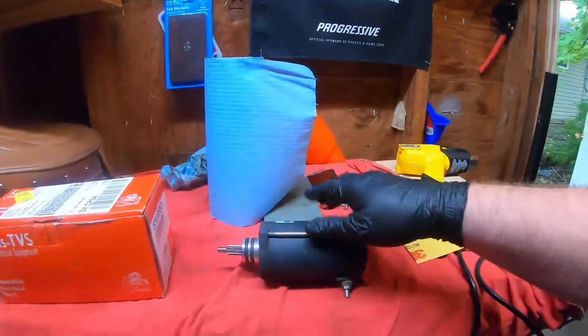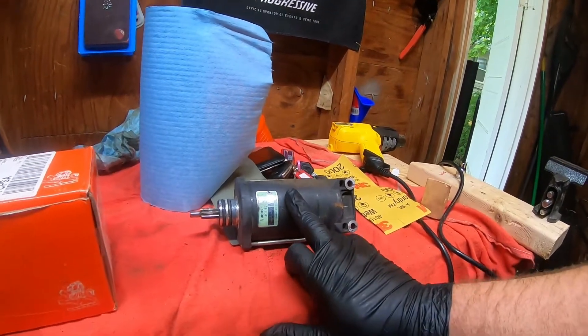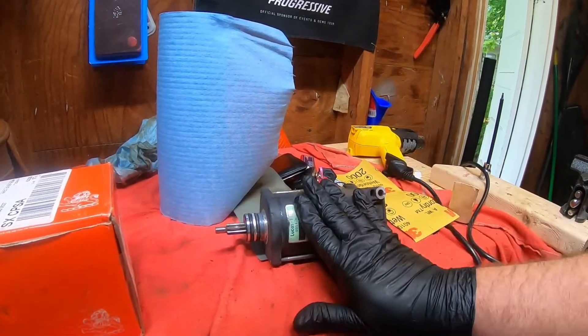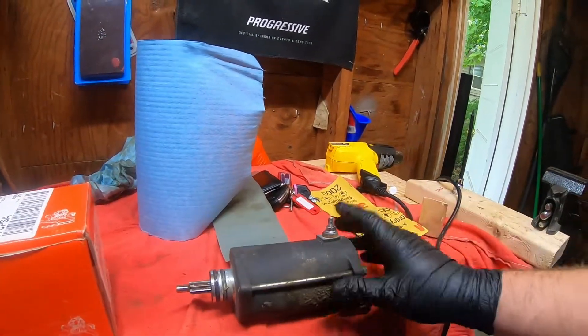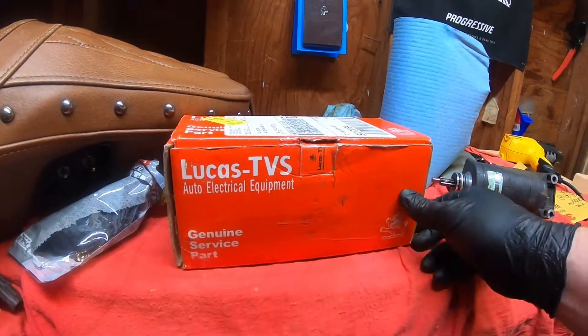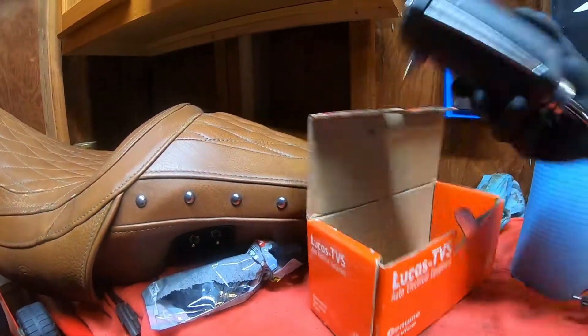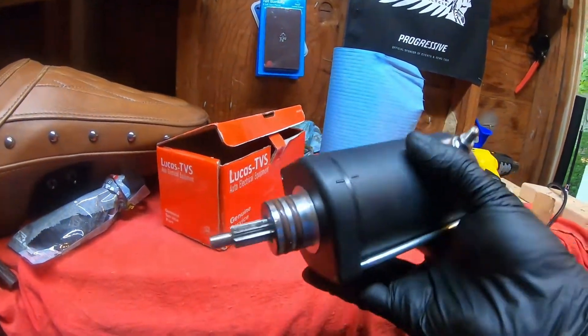I priced it through Indian at the dealer: parts and labor was going to cost over $500. This is the starter that came off the bike — it's a Lucas TBS, fitted by Indian. A new one was $400, plus an hour of labor, so after tax you'd be about $550 out the door. I went online and got the same Lucas TBS starter for just $91 with shipping, straight to my front door.